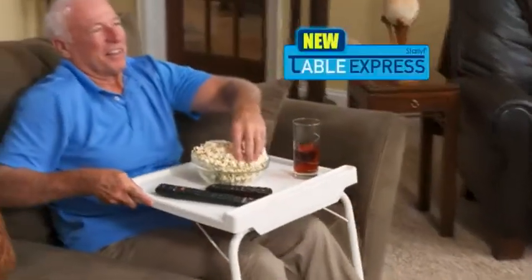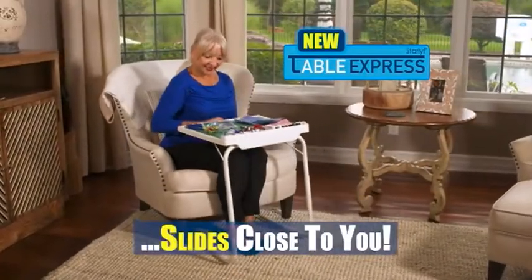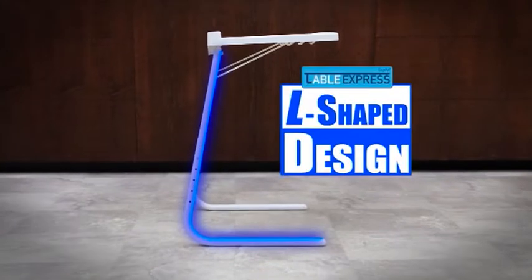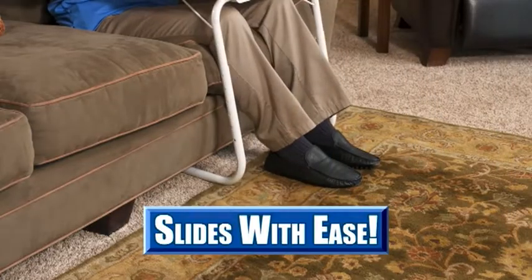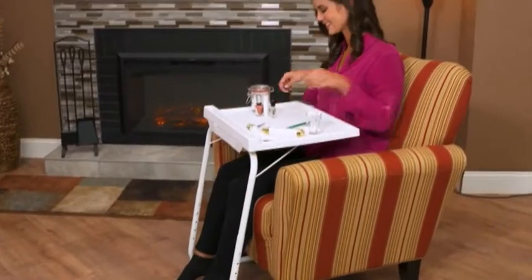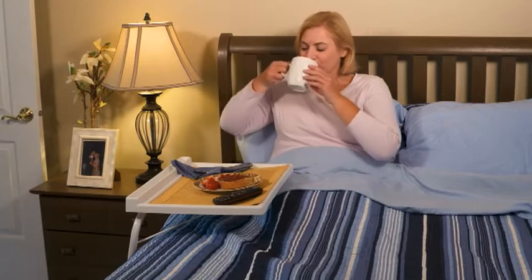This is the StarLive Table Express, the new way to sit comfortably and bring everything closer to you. The Table Express's L-shaped design means the legs can easily slide under a couch for total comfort. They can slide under your easy chair, so you can easily reach everything. They can slide right under the edge of your bed for reading or a snack.